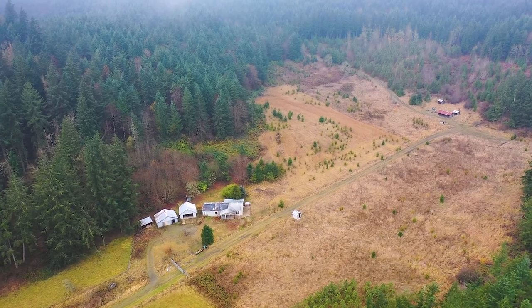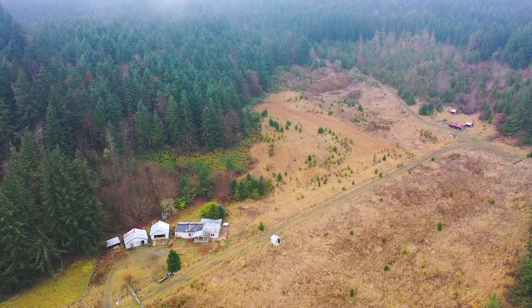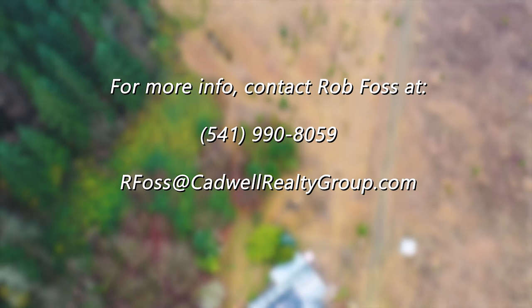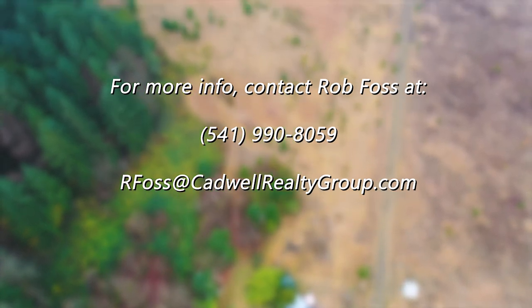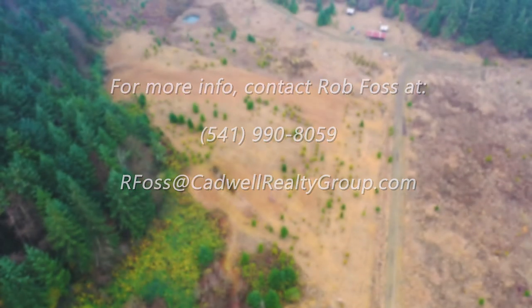The address is 38613 Hunger Hill Drive in Sayo, Oregon — a beautiful five-acre piece. If you want to take a look at this wonderful property, please give me a call, shoot me an email, or have your agent reach out to me and we'll set up a showing. You won't be disappointed. Thanks for joining me today.